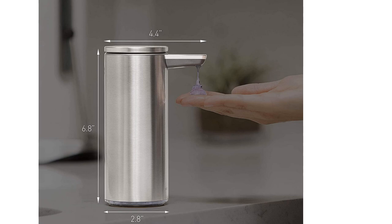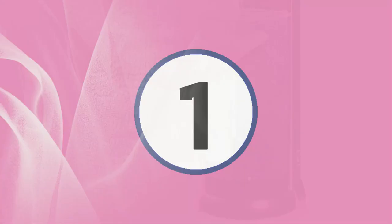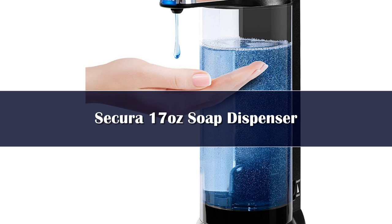Number 1. Households can go through a lot of soap, especially when encouraging little ones to keep up with hand hygiene. The Secura Premium Touchless Automatic Soap Dispenser is an extra-large automatic dispenser that holds 17 ounces of soap, double the amount of some dispensers on this list. It's battery-powered, using 4 AA batteries (not included), and its versatile design means it can be wall-mounted or used on the countertop.